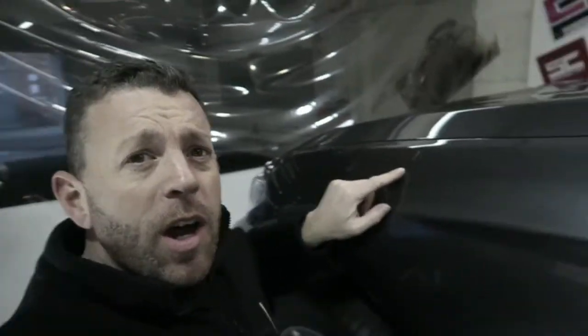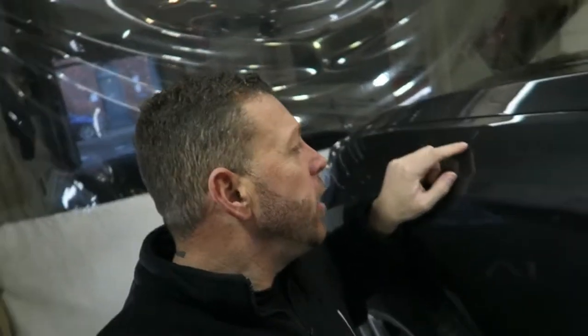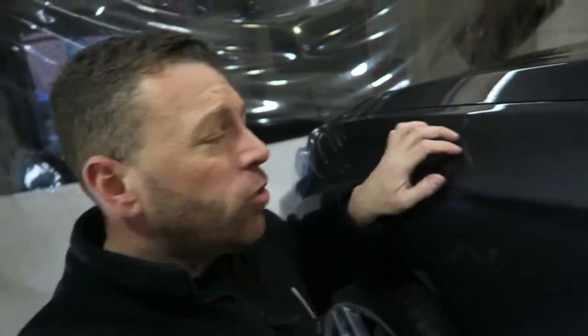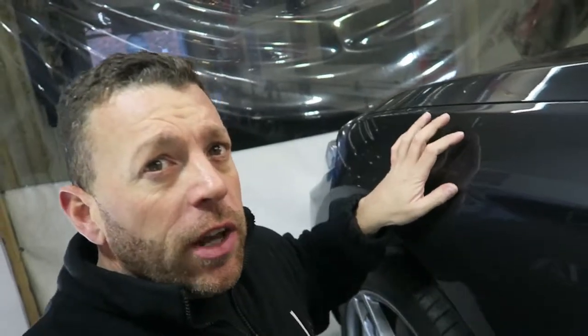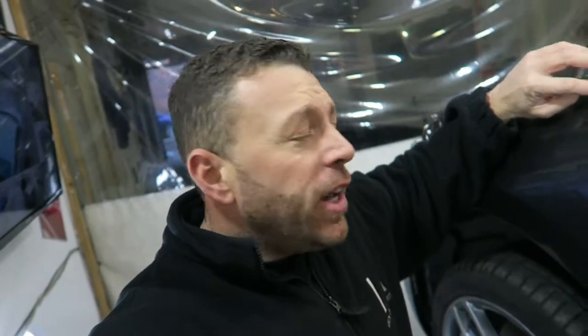I don't know if you can actually see it on camera but this mark here is probably about 40 or 50 little scratches. Not sure what's caused it, neither is the customer. That's the area we're going to be working on — it's going to have to be wet sanded and we're going to see if it gives us any play at all. You can feel it with your nail. I've got a feeling we'll get the majority of it out, but it's just trial and error with something like that — that's the reality.